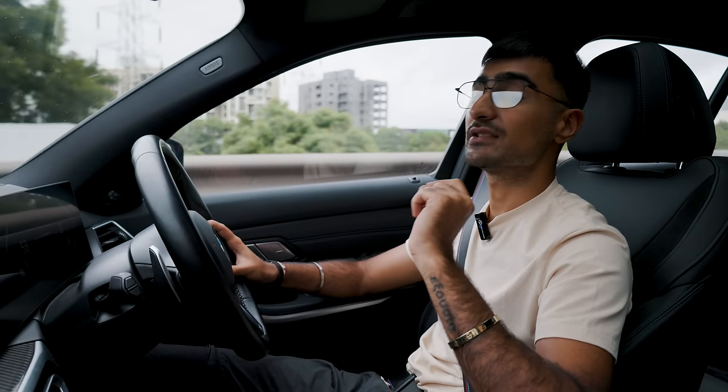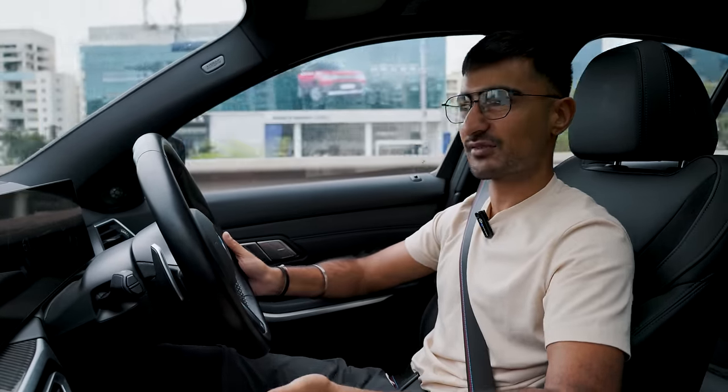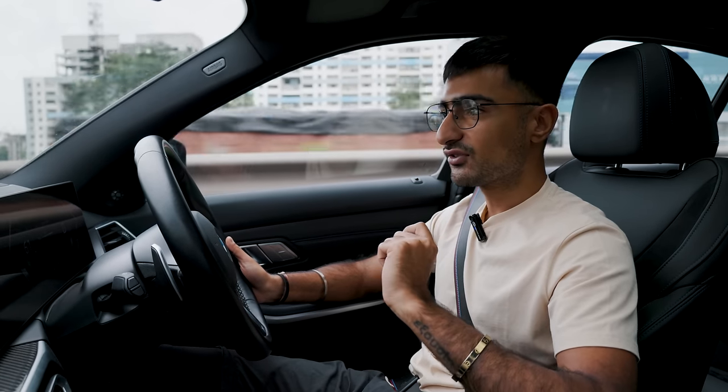I was given strict instructions that I need to do a fuel efficiency run and it needs to be as realistic and optimistic as possible, so I was forbidden from sport mode. However, it's got to be realistic — and if you buy this car, you are going to be using sport mode, because that's what you bought the car for.